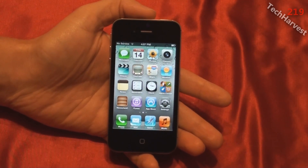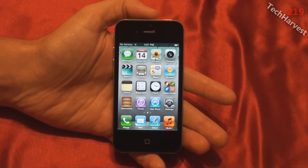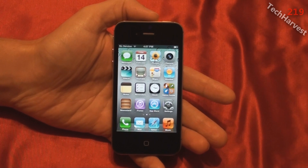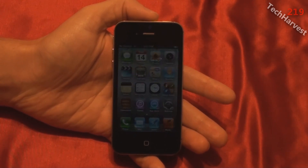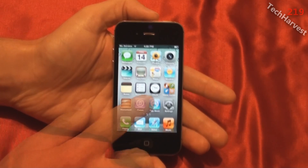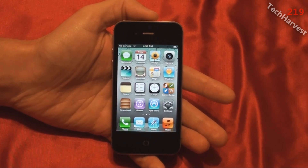This is a world phone and it makes sense for Apple to make it that way so they only have to make one model. This is on the AT&T network here in the United States, but this same phone could work on a CDMA network and it could work outside of the country. The bands on it are UMTS, HSDPA, HSUPA at 850, 900, 1900, and 2100 MHz. Also it's a GSM/EDGE phone with bands at 850, 900, 1800, and 1900 MHz.